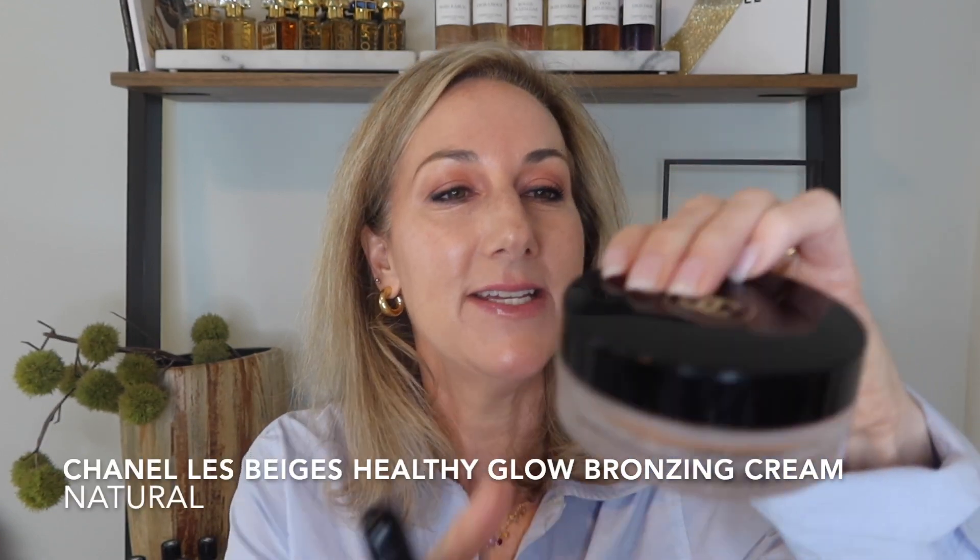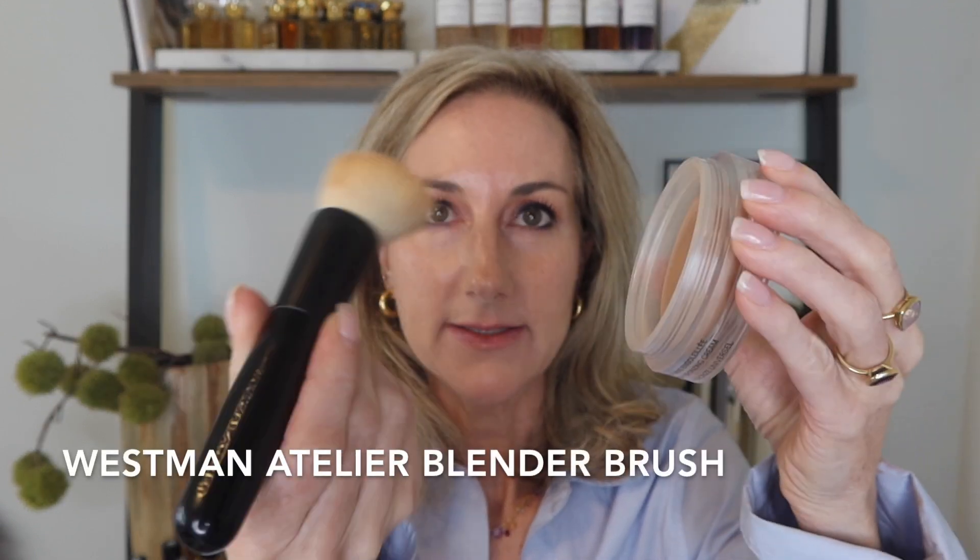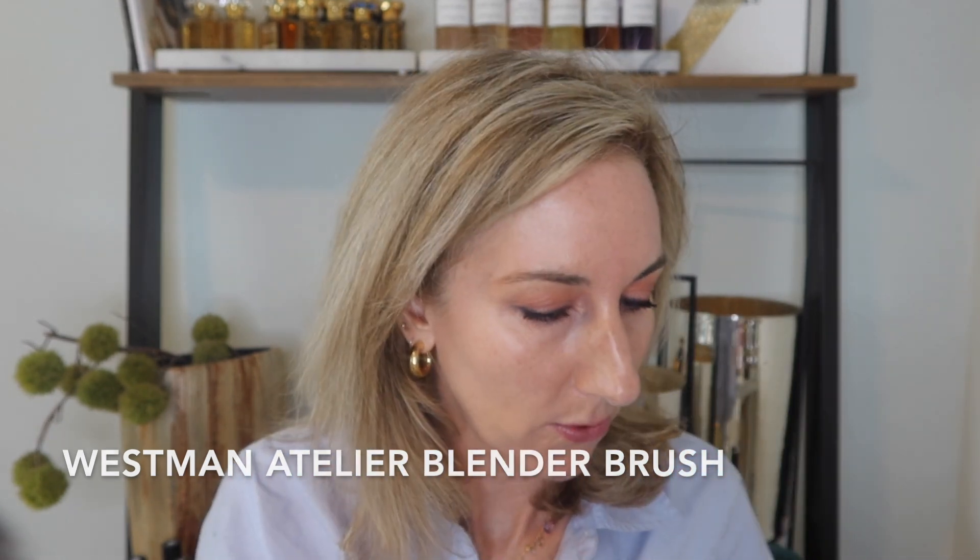Next we're going to use another long-time favorite: the La Beige Healthy Glow Bronzing Cream. I still love this and have been pulling it out more lately because it just warms up your skin so beautifully. I'm taking my Westman Atelier blender brush and warming up the skin with this cream bronzer.